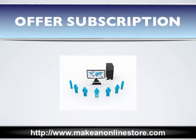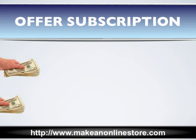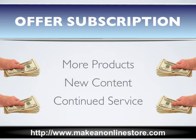The way that a subscription-based website works is you can either offer recurring products, content, or services to your customers. The customer will be billed every week, month, quarter, or year, depending on what you have to offer, and in exchange, you must provide them with either more products, new content, or continued service. This becomes ongoing for the specified subscription period, or until the customer decides to cancel the subscription.